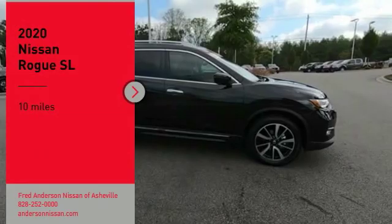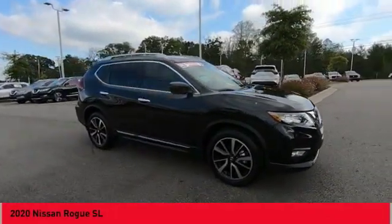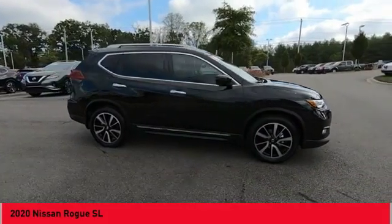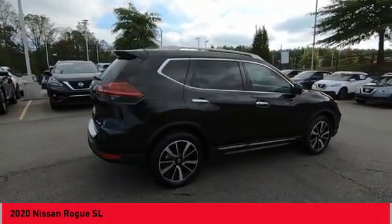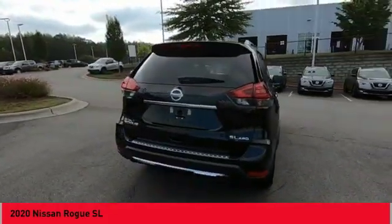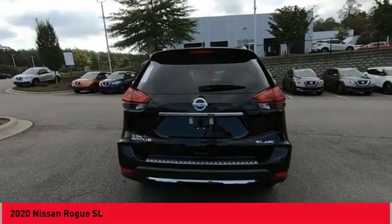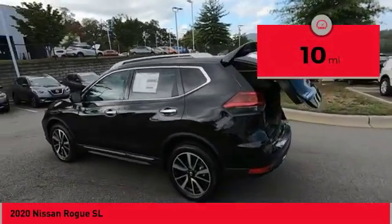Take a ride in the 2020 Rogue. The stylish Rogue gets 27 miles per gallon and still boasts nearly 58 cubic feet of cargo space. With a five-star side impact safety rating and confident handling, the Rogue is more than you expect and everything you deserve. This vehicle has less than 100 miles.